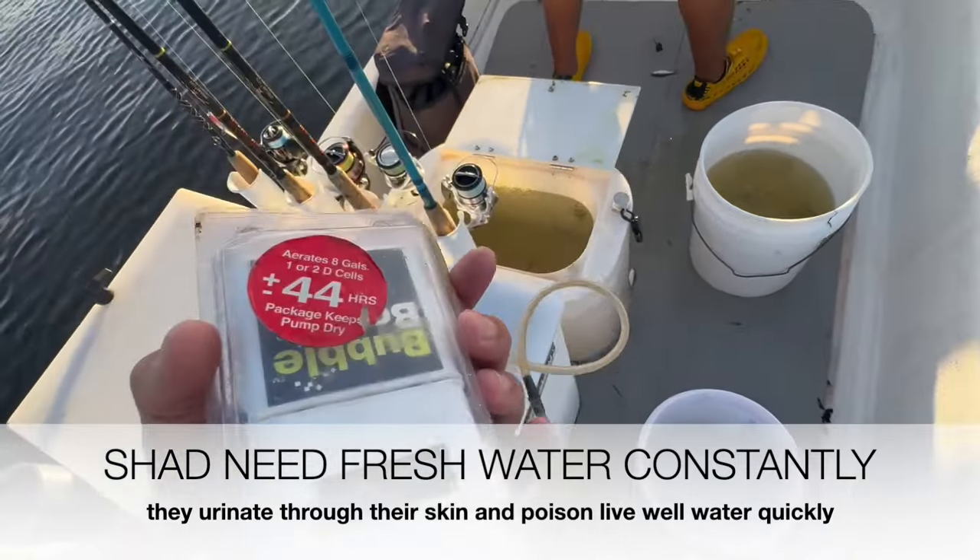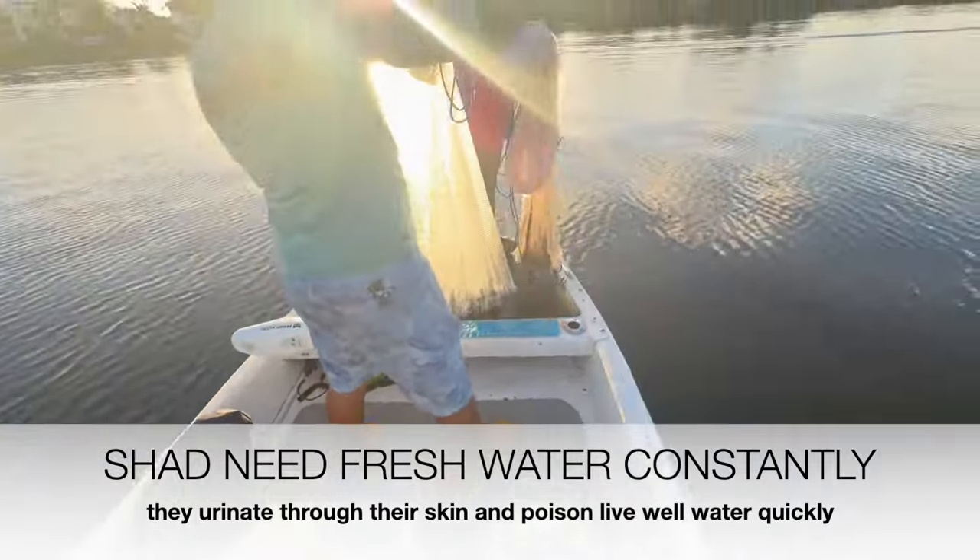We'll put the aerator in, that'll help a little bit, but we've got to keep fresh water in. Where are we going?